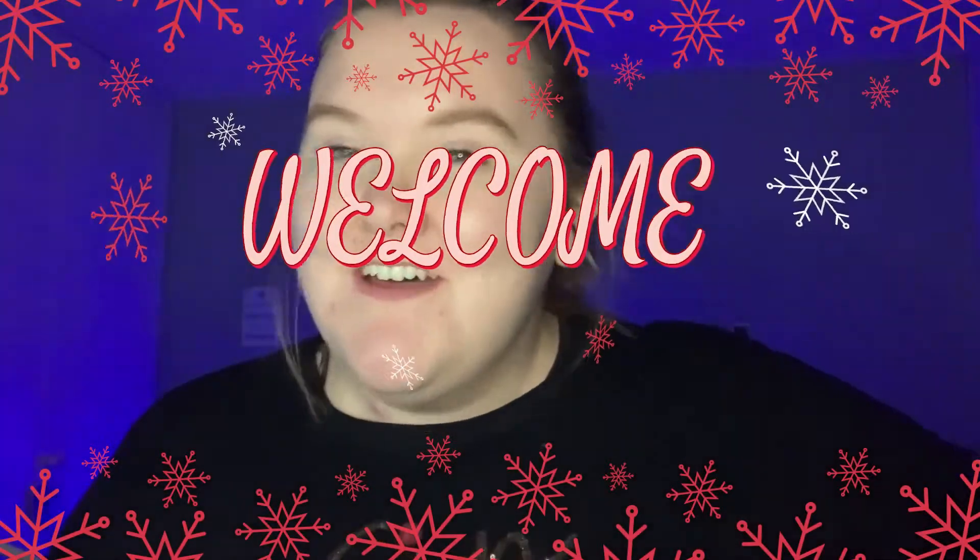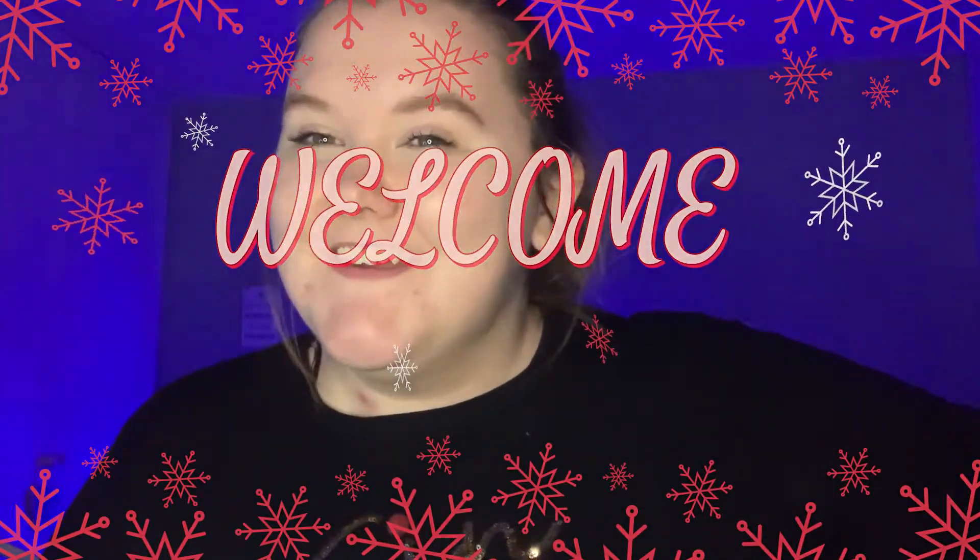Hey guys, welcome back! Happy Merry Christmas Jumper Day. If you're new to my channel, welcome! What a week it's been - I feel like I say that every start of every video I've done, but honestly, what a rollercoaster of a week.